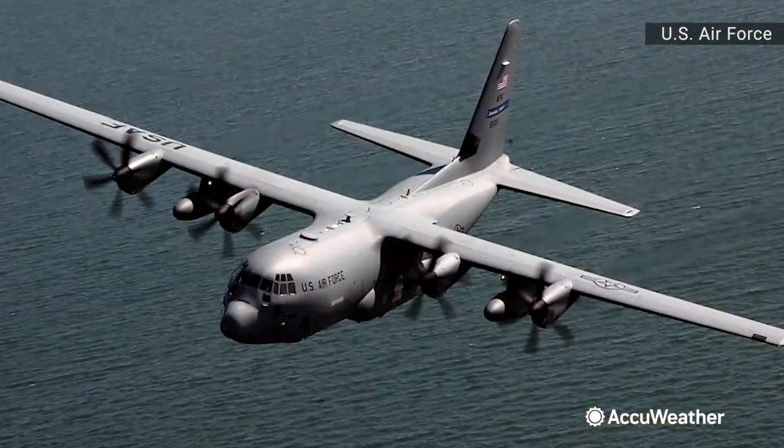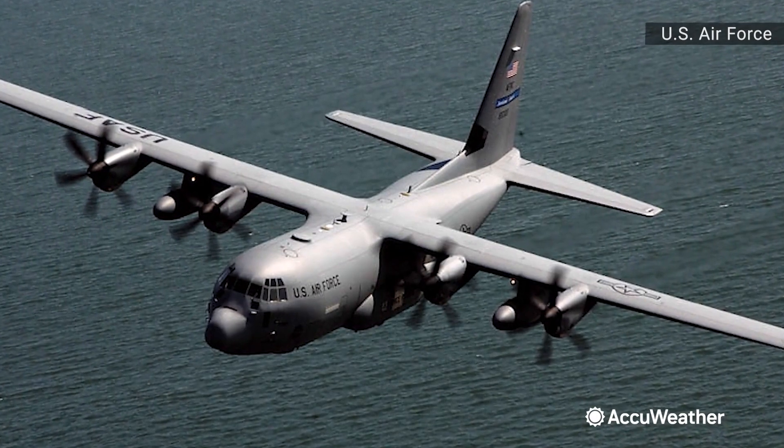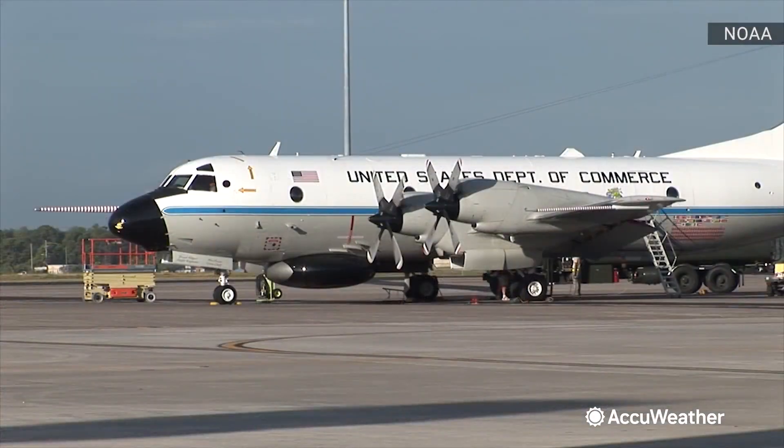After the war, hurricane hunters became a permanent fixture in the U.S. Air Force in 1951, serving as a long-range weather reconnaissance unit based in Bermuda and England. Today, they're now based in the southern U.S. and Puerto Rico.